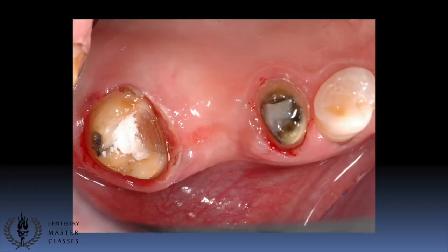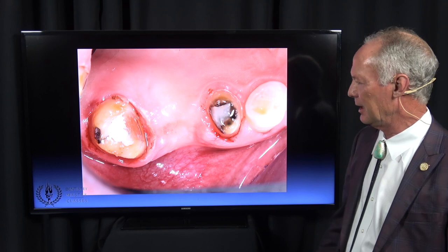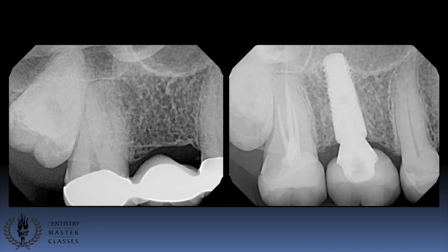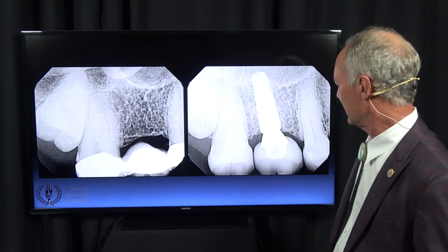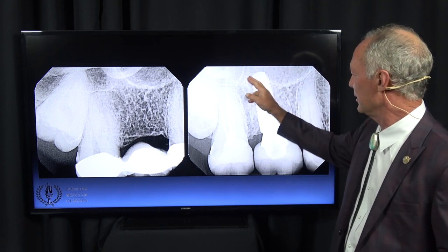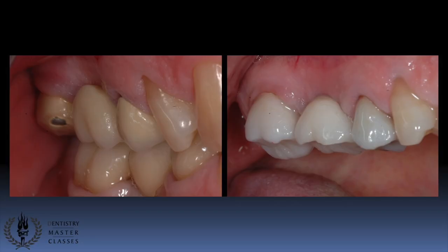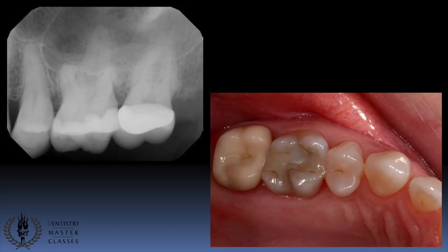Now with a root canal tooth and a bicuspid, it was decided to place an implant in the middle, giving three separate teeth — easier to maintain, without a bridge supported by a single-rooted tooth and an endodontically treated tooth. Here's the endodontics on the second molar, the implant placed in the middle, and a single crown on the bicuspid. There was plenty of bone, with the implant just engaging the floor of the sinus. Before and after: crown, implant abutment with crown, and single crown.